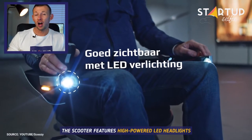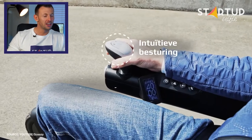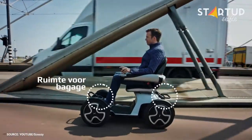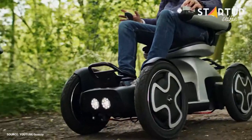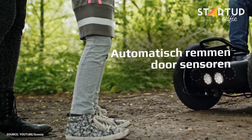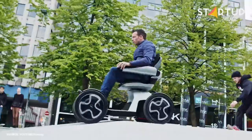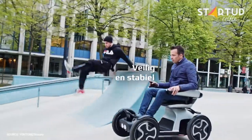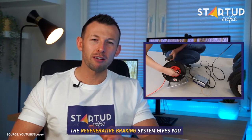The scooter features high-powered LED headlights. The joystick on the scooter makes moving extremely easy. The lithium-ion battery has a long lifespan. The regenerative braking system gives you an even greater range of up to 62 miles.